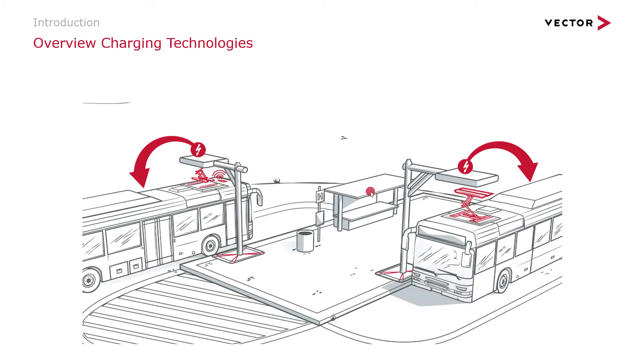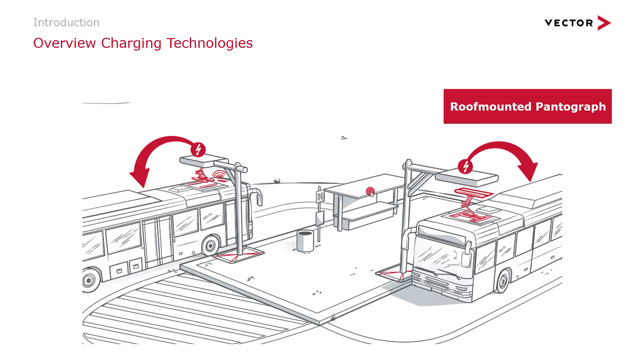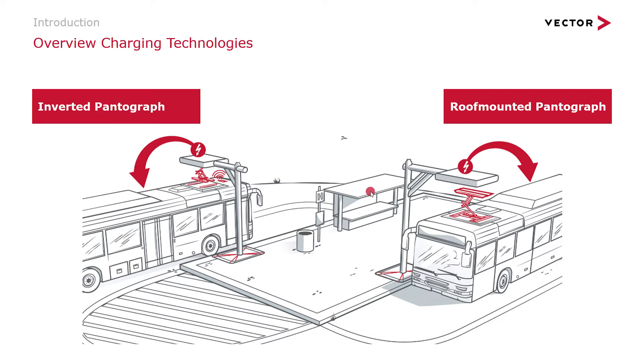I would like to separate this presentation into two chapters. The first chapter will cover the roof mounted pantograph system — a system hosted on the vehicle that raises itself up into the infrastructure side. The second chapter will be about the inverted pantograph, where the moving parts are on the infrastructure side and are extended onto the electrical vehicle. At Vector, we focus on the charging communication technologies in these different systems, and that's what this presentation will be about.